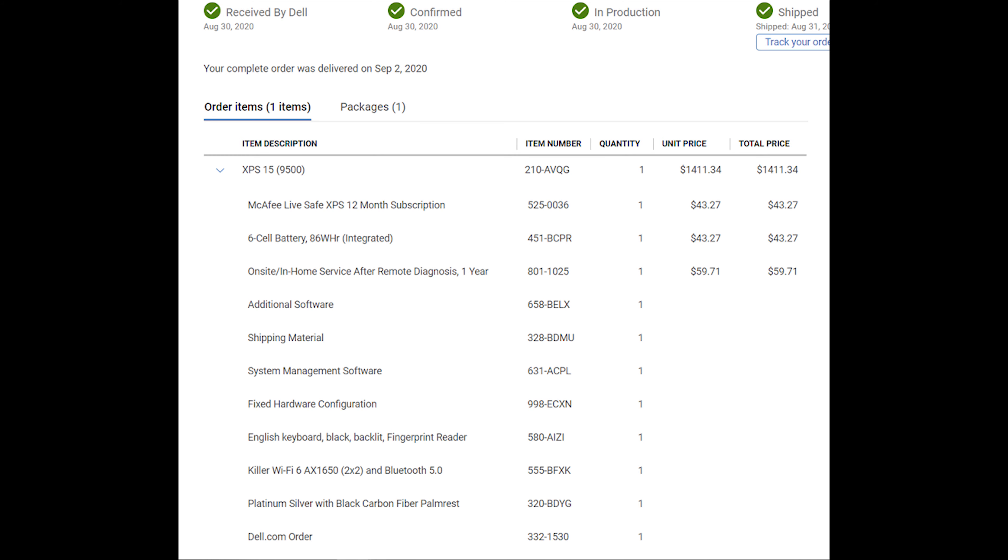That's it for the five most common problems. One last thing I wanted to point out is to pay attention to the pricing. When I bought my XPS for $1,500, I thought that price paid for the laptop by itself — I didn't know there were extra add-ons included. They charge $43 for 12 months of antivirus protection, $59 for on-site tech support, and $43 for a cell battery. I'm fine with the battery charge, but I wish they were more transparent about the subscriptions and tech support. If you're about to buy the XPS and don't want any of these add-ons, contact customer support and see if you can remove those extra costs.